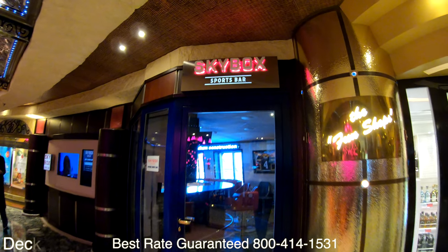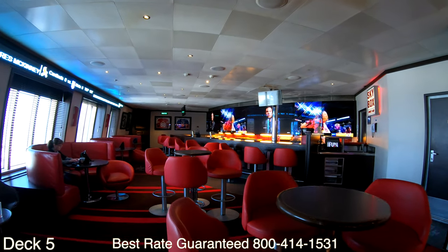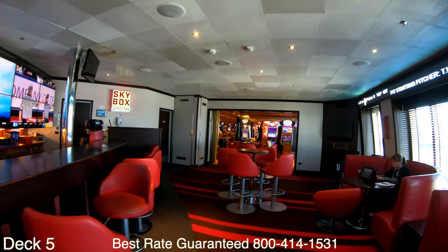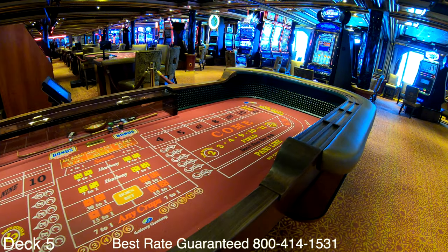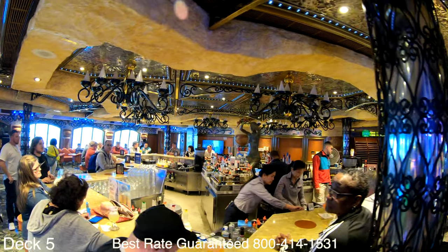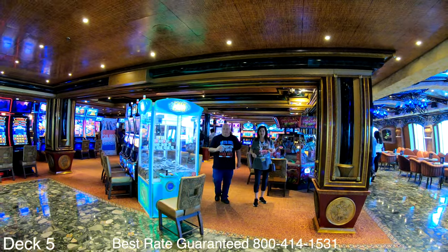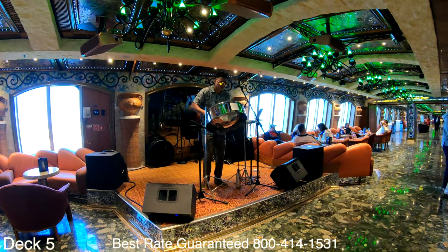Let's head on down to the lower decks and take a look at the sports bar. To watch all the sporting events taking place while you're on the cruise, check out the Skybox. It goes right into the casino, so after you watch the game you can come shoot some craps or play some blackjack, or check to see if there are any poker tournaments. The bar here in the casino is an excellent place to mingle.